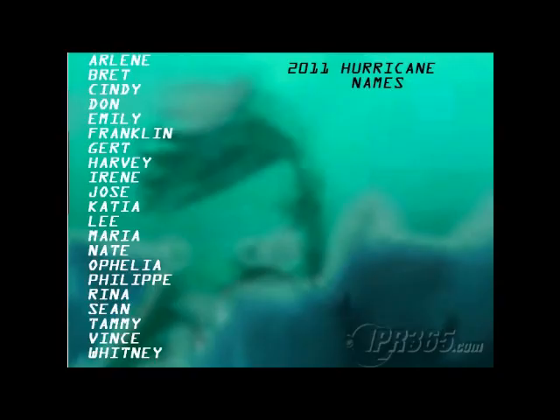Here are the names for the 2011 hurricane season. If you recognize the names, that's because they were also used in 2005 — and honestly, it seems like yesterday they were used in 1999. The first storm will be named Arlene. Brett was a very serious hurricane in 1999 that threatened Texas, though it hit an unpopulated area and the name was not retired. Cindy hit near New Orleans as a hurricane six years ago. Don is a new name after Dennis was retired. Emily was not retired and will be used again this year. Franklin replaced Floyd in 1999.